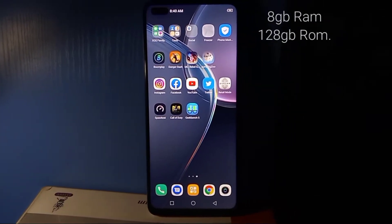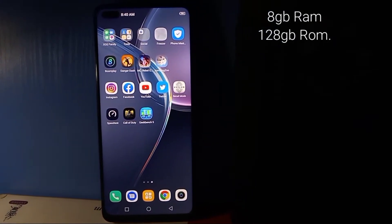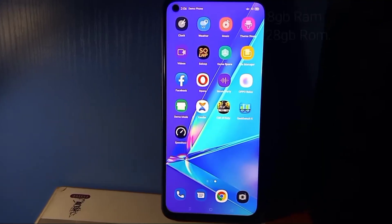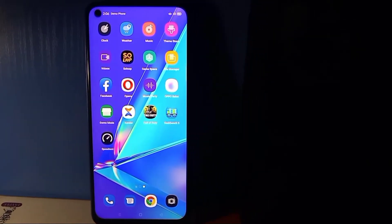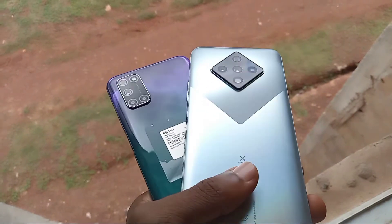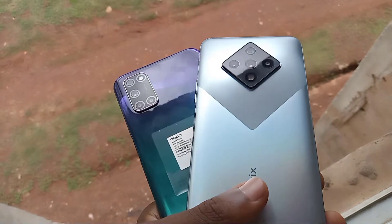The Zero 8 comes with 8GB of RAM and 128GB internal storage, while the A92 also comes with the same storage specs.